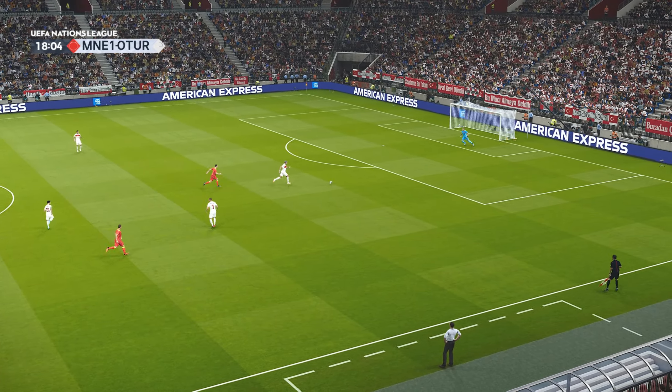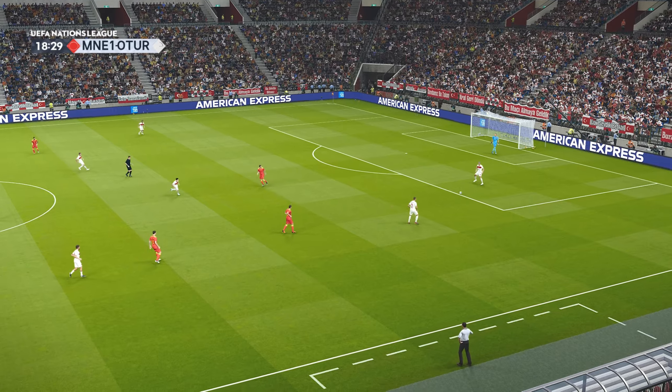Keeper pulls up a fine save. Well, what can I say? Truly wonderful goalkeeper.